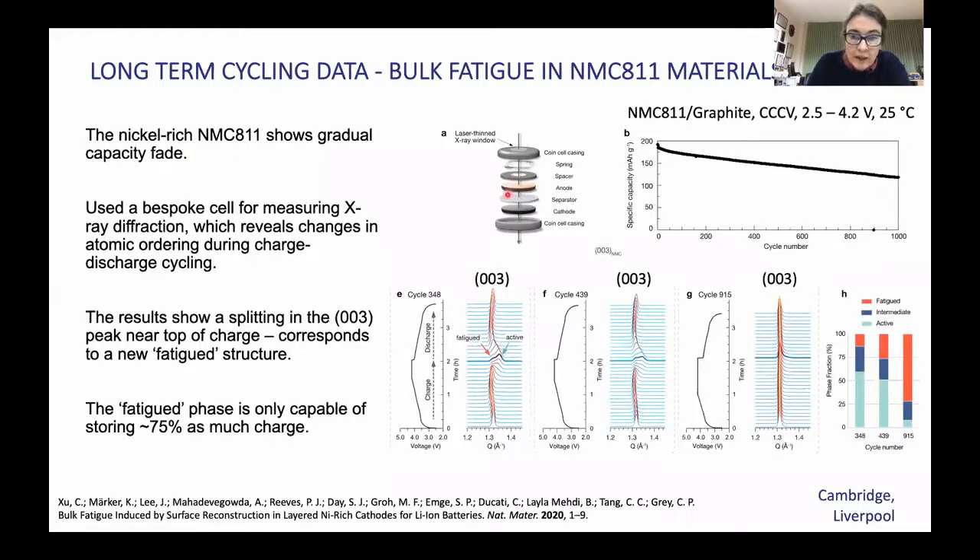In Cambridge and Liverpool, we've looked at the changes of the NMC as a function of cycling. With collaborators at Diamond Light Source, using a synchrotron beam that goes all the way through the coin cell, we've been able to track how the diffraction patterns of NMC 811 change as a function of cycle number. Focusing on the 003 peak, which is a measure of the interlayer spacing in the layered structure, we can follow how this changes as you pull lithium out of the battery — the layers expand — and then after about 75% state of charge, the layers collapse.